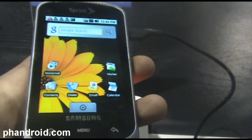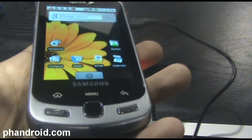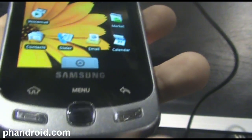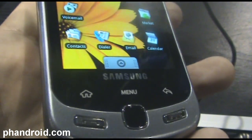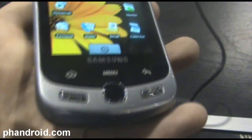It ships with Android 1.5. I'm not sure if it's going to update to 1.6 soon after they launch it, but the HTC Hero for Sprint should have 1.6, so I'm guessing they should update to 1.6 relatively soon.